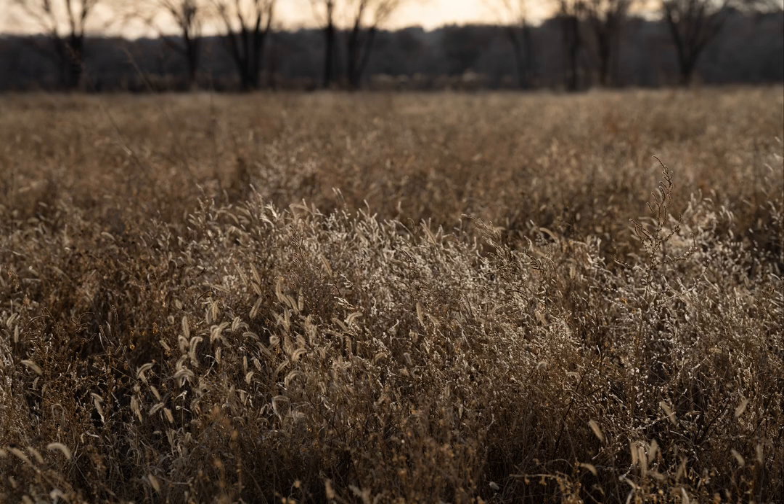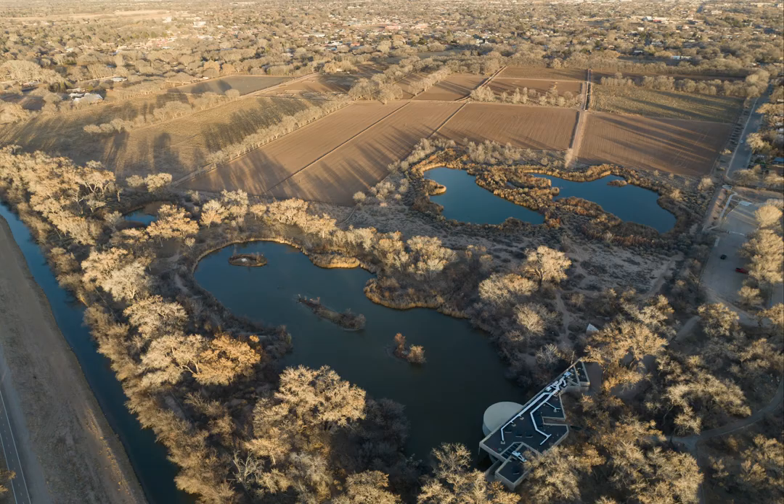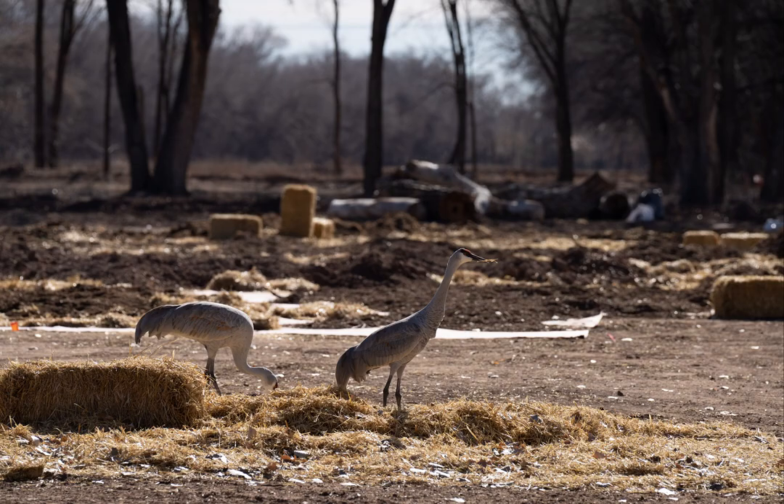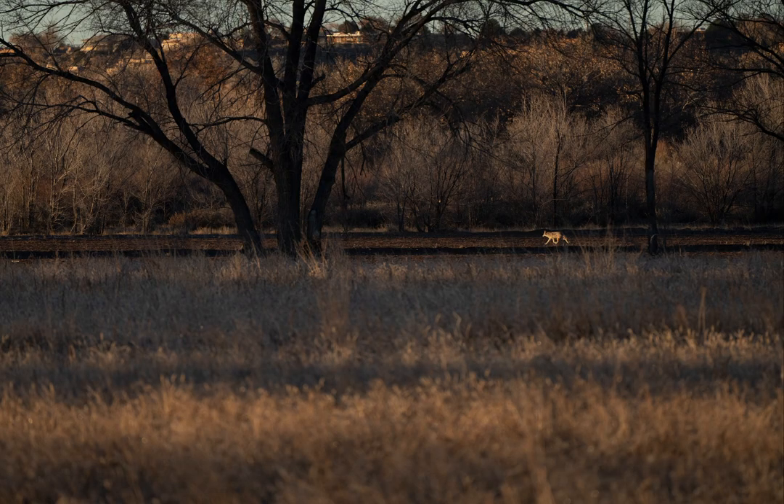Grasslands and salt shrublands were the first places to be converted to housing. The floodplain was the first area to be converted to agriculture. These are the habitats that have been most eliminated and are most missing for the wildlife that are still here, trying to find a way around these missing habitats.